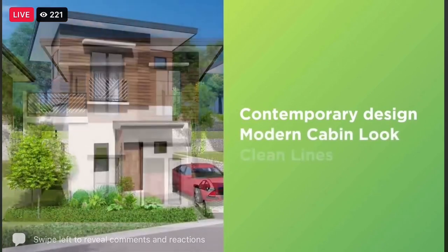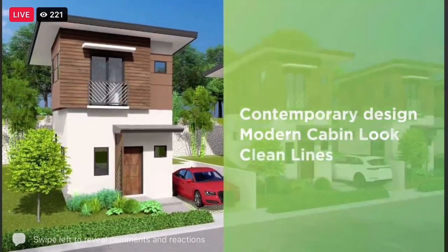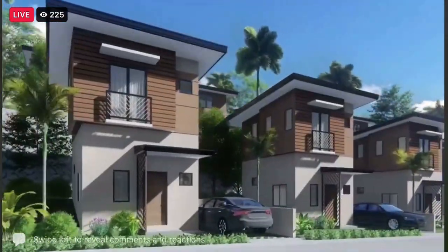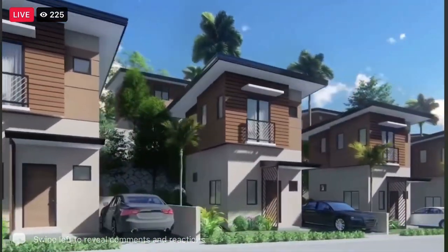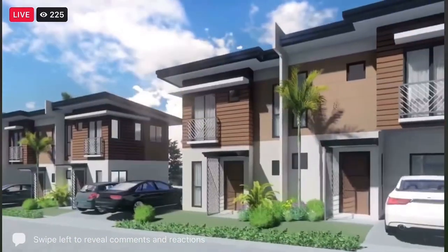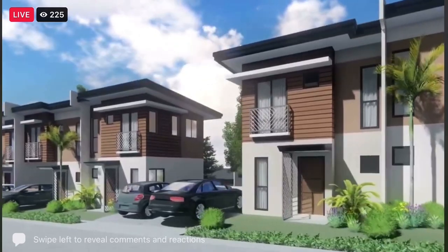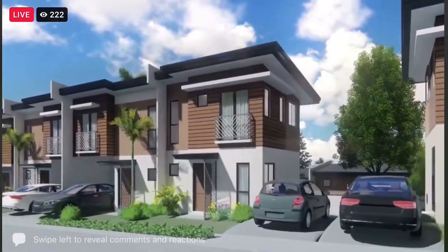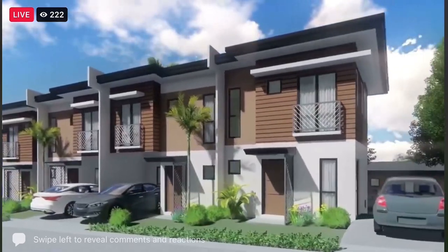It boasts of clean lines, an uncluttered frontage, and roomy living spaces. The design focuses on open floor plans and prominently features expansive windows, perfect for natural lighting and the enjoyment of the area's breathtaking views.